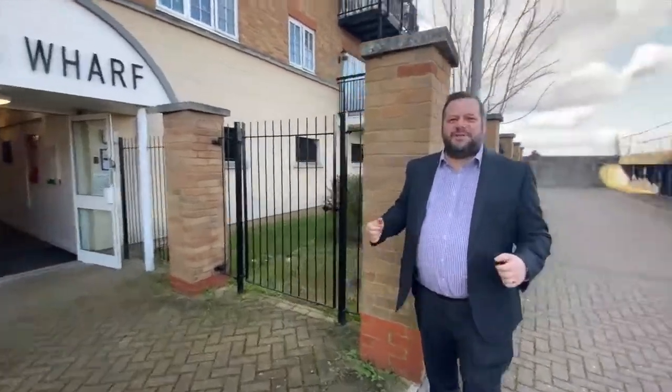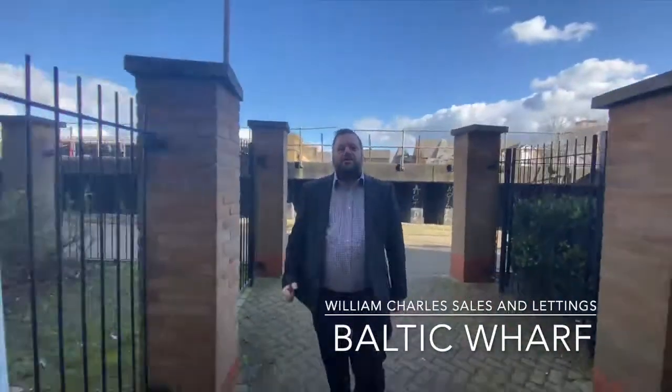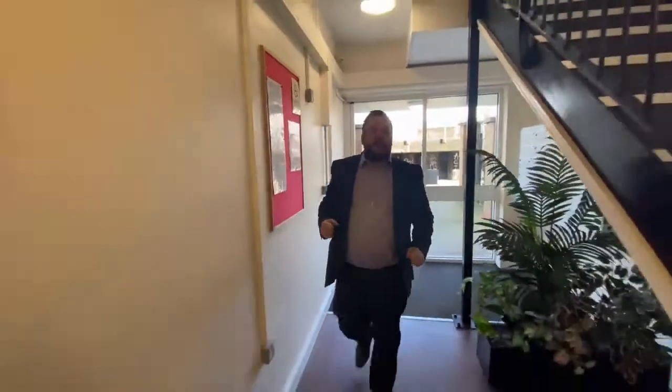Good afternoon, Gary from William Charles. Today we're at Baltic Wharf in Gravesend Town Centre to show you this two-bed third floor modern apartment that's just come on the market for sale.